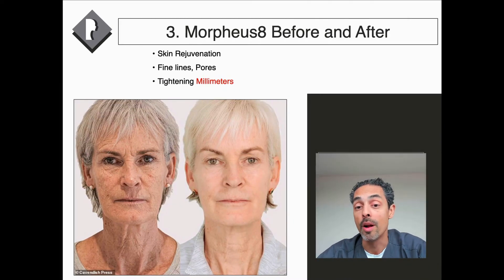This is a photograph well shown in media — an image of Judy Murray who had Morpheus 8 skin tightening. The skin rejuvenation certainly makes a difference, tightening the skin, improving fine lines and pores. But importantly, in my opinion, it tightens millimeters. So if you have centimeters of loose skin, Morpheus 8 is not going to give you a good result. But if you have relatively mild laxity, Morpheus 8 can offer a good form of treatment.